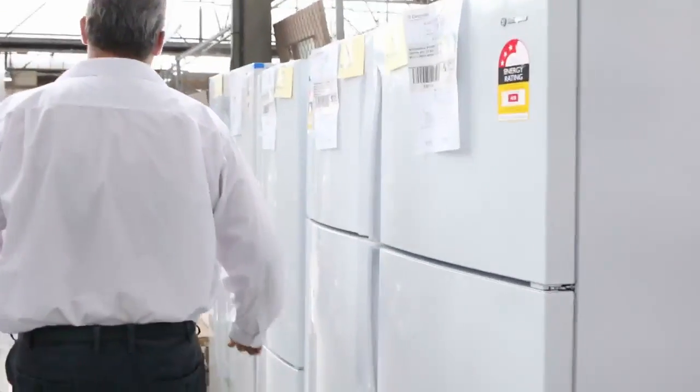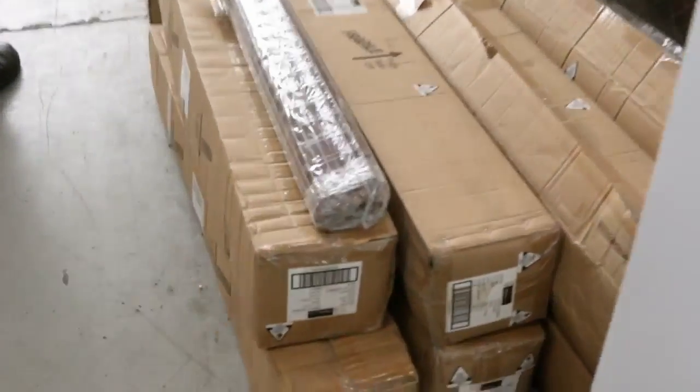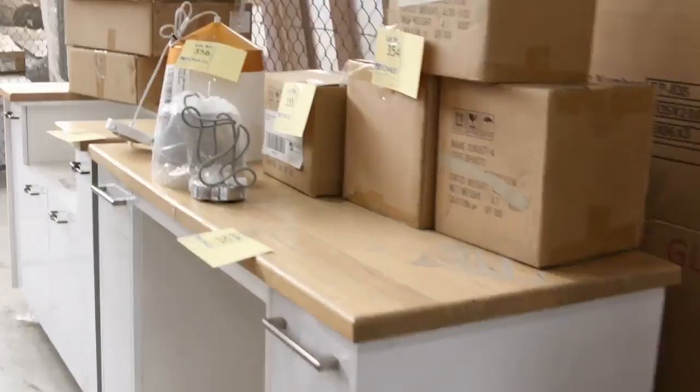Tons and tons of fridges. More bamboo blinds — a few left, though they've been flying out the door as well. A little bit of lighting left so you can get some really good bargains — really cheap lighting.